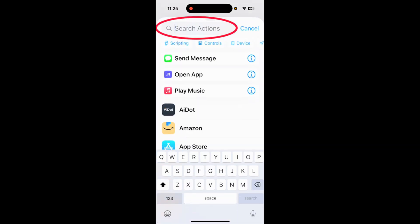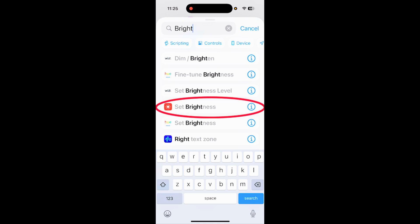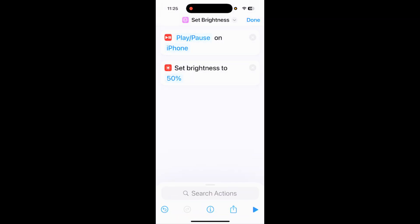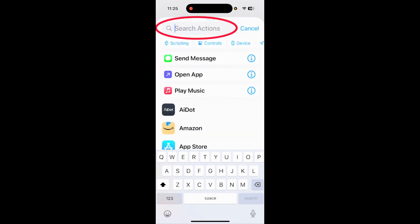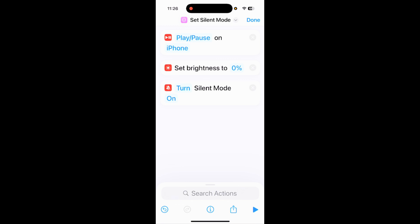Next in search actions, type 'brightness' and tap on 'Set Brightness.' I recommend setting it anywhere from zero to 10% — I like zero, because then it's harder to tell that the phone is actually recording. Then go back into search actions, type 'silent,' and choose 'Silent Mode.' That way, if people start texting you back, your phone won't go off.